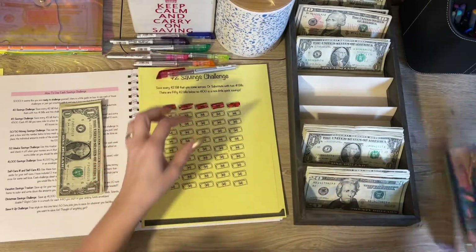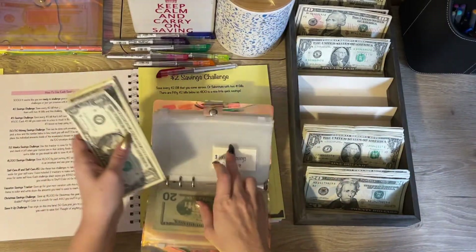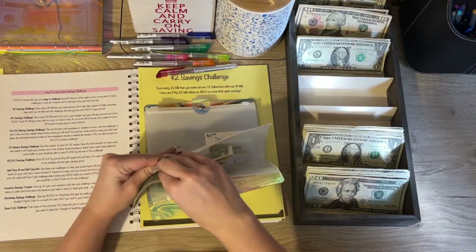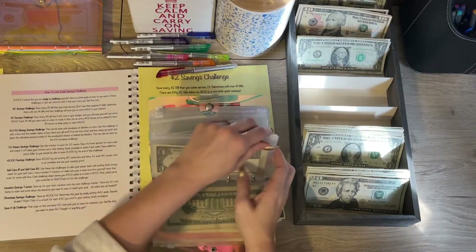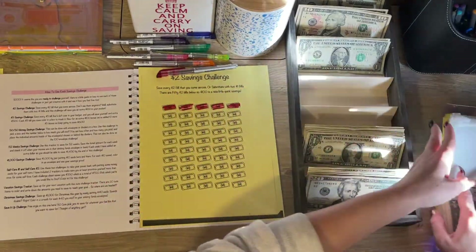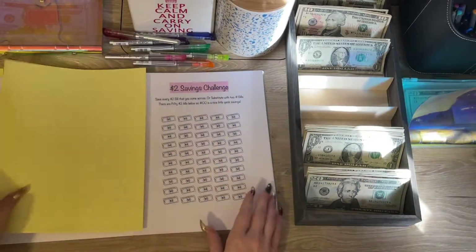We're going to highlight over ten dollars — two, four, six, eight, and ten — and then put this ten dollars into the binder. This is the two dollar saving challenge. My goal for this one is to meet it monthly, and this one will be going to debt.